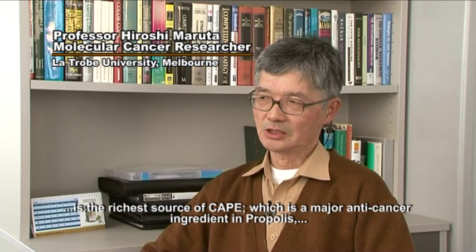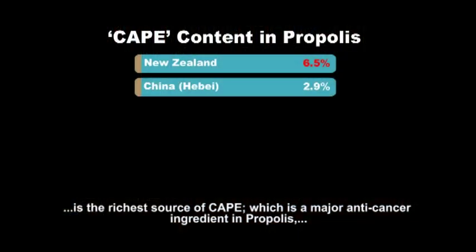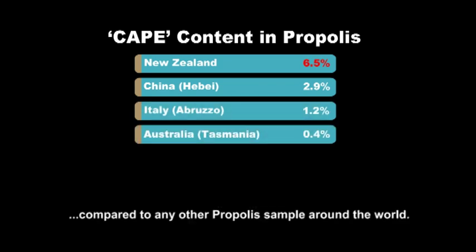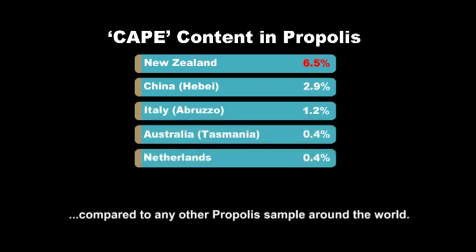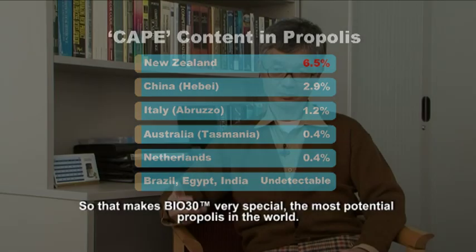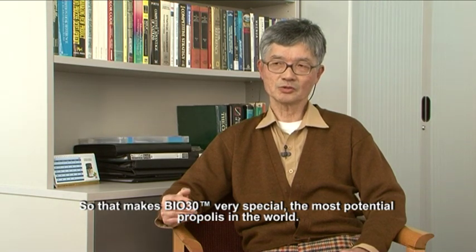The New Zealand propolis extract, Bio-30, is the richest source of CAPE, which is a major anticancer ingredient in propolis, compared to any other propolis samples around the world. That makes Bio-30 very special and of the highest potential.